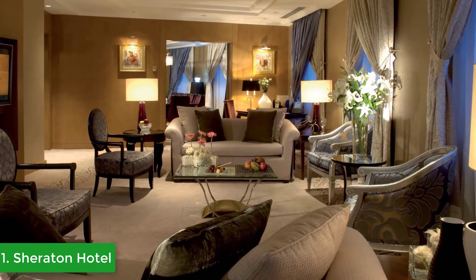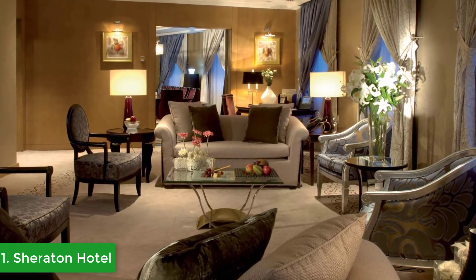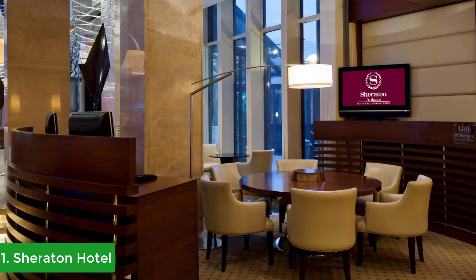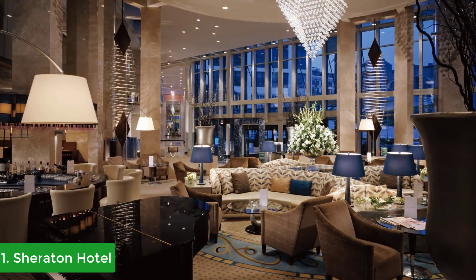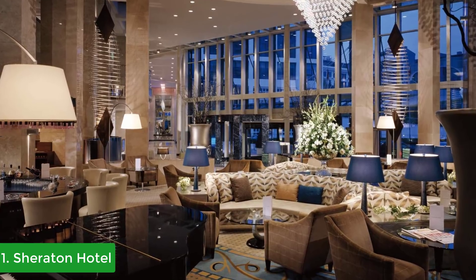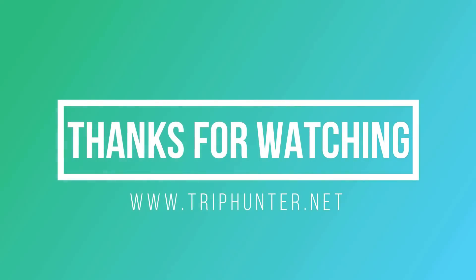At the Sheraton Ankara, stay connected with their Hub by Sheraton, free of charge. The 20th floor club lounge is prepared exclusively for club and suite guests, where you can rest, watch TV, meet colleagues, and relax, all with natural daylight and stunning city views. Thanks for watching — I hope you liked this video. You can find links to all of these hotels down in the description below.